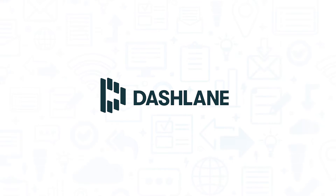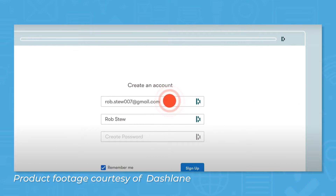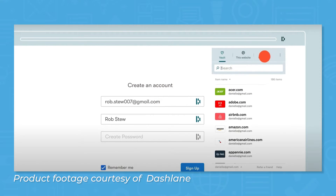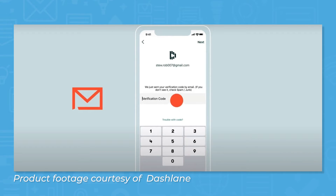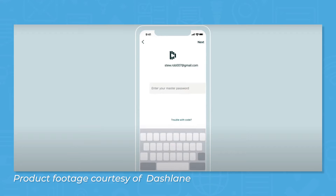Dashlane stands out from many other password managers through some smart security features. Like its competitors, Dashlane securely stores passwords, documents, and payment information, and generates strong passwords. But it also gives you some options for keeping your information separate and for choosing where to store your information.